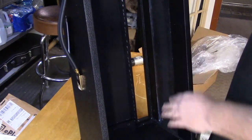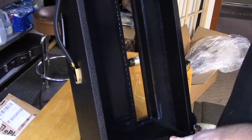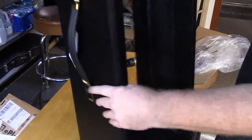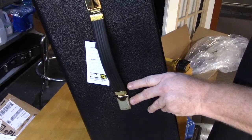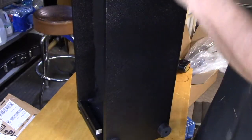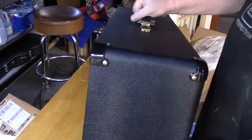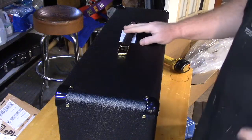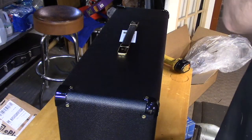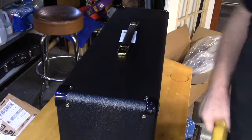Everything's nicely painted flat black in there, and nice neat rows of staples — really, really clean work, very nicely done. This is for a 50-watt build, my AMD 800, but this cabinet will fit any Marshall.